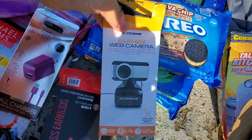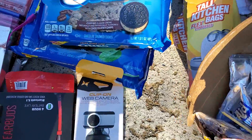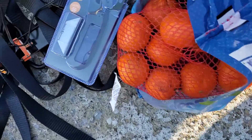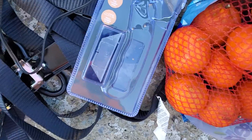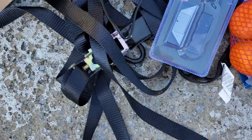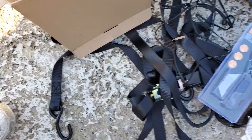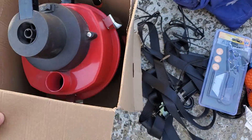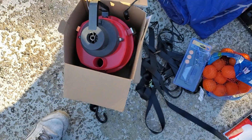A web camera. A t-shirt. This razor — that goes in a utility knife. Some oranges. And this strap. And I came across this right here. I plugged it in and it works.